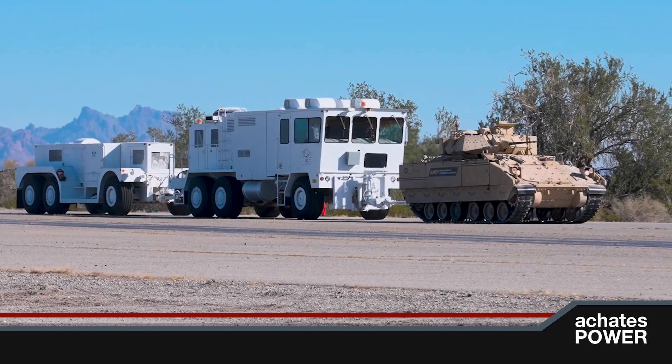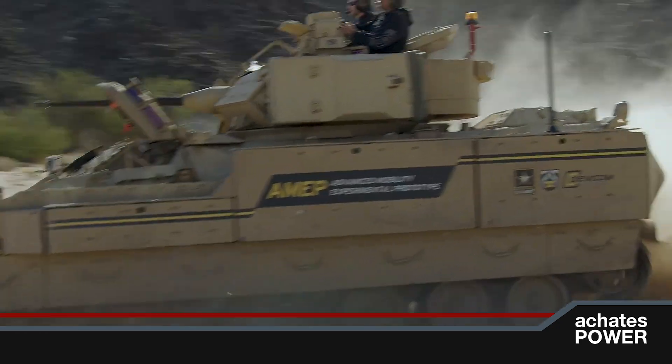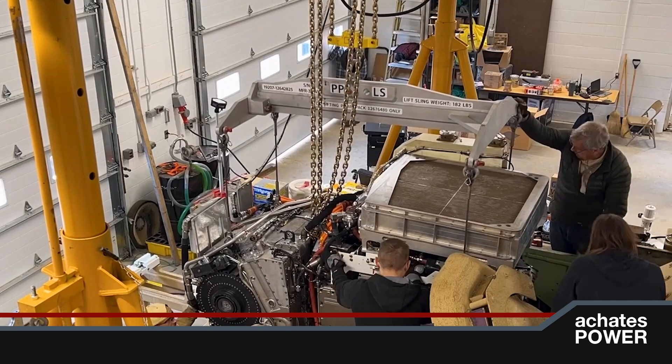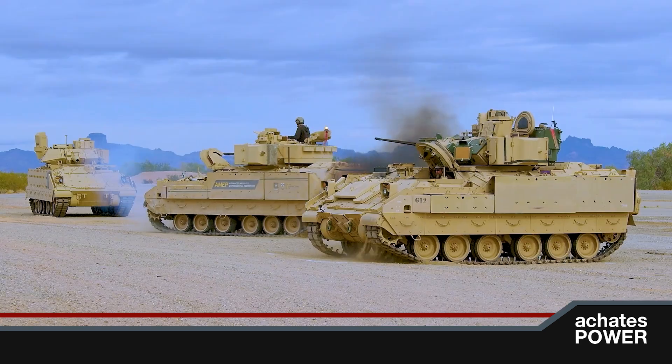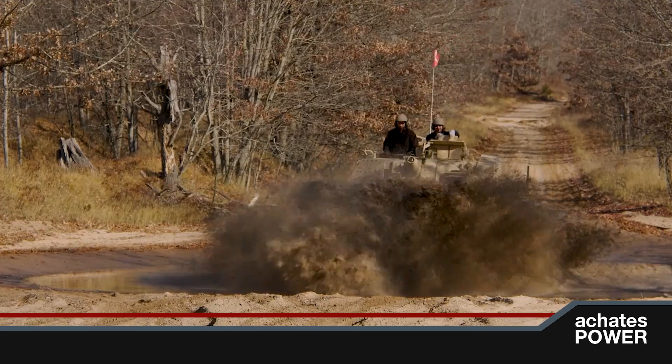Both families of engines offer two critical advantages. They offer two times as much power in the same volume as other engines. This means, for example, a 600 horsepower engine can be replaced by a 1200 horsepower engine, significantly increasing the speed, acceleration, and gradeability of the vehicles, which makes them both more lethal and survivable.